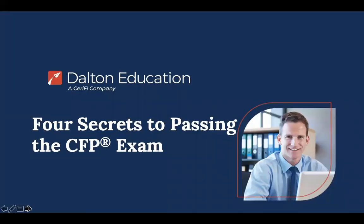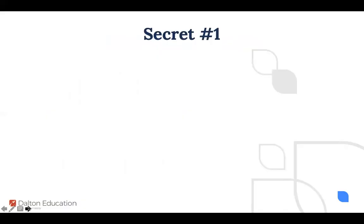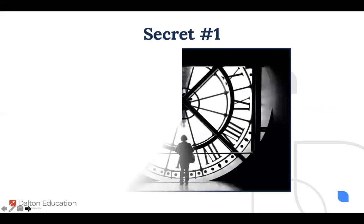Let's talk about the four secrets to passing the CFP exam. The first question I always ask is: what do you think the number one reason is that students do not pass the exam? Someone will timidly raise their hand and say they didn't study enough — and yes, that's the answer. The number one reason people don't pass is that they didn't study enough, which tells us they had poor time management.